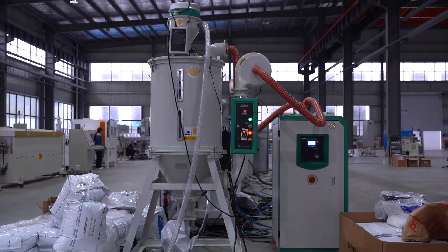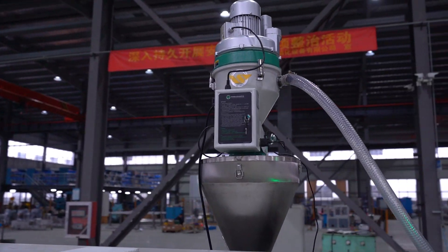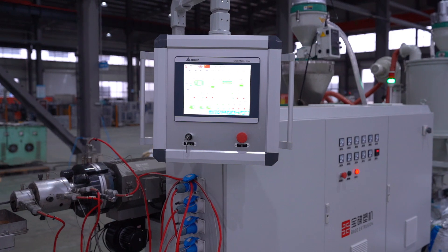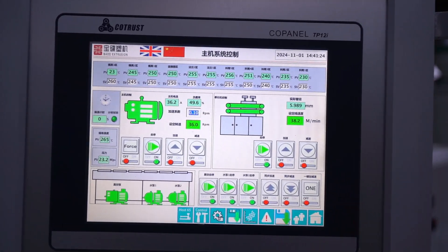So far, we have delivered single layer pipe extrusion lines to more than 200 automotive industry customers around the world, and each piece of equipment is creating continuous value.